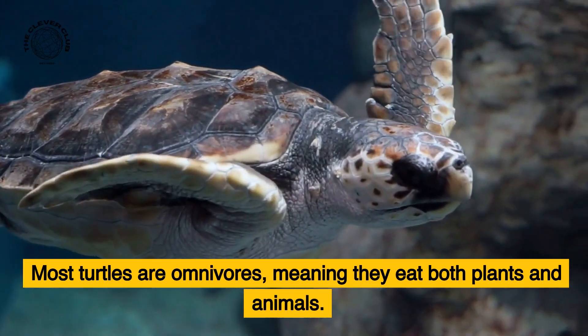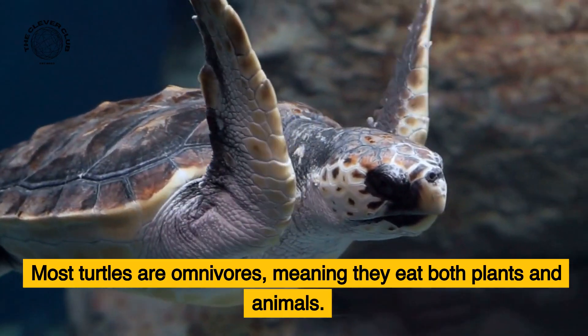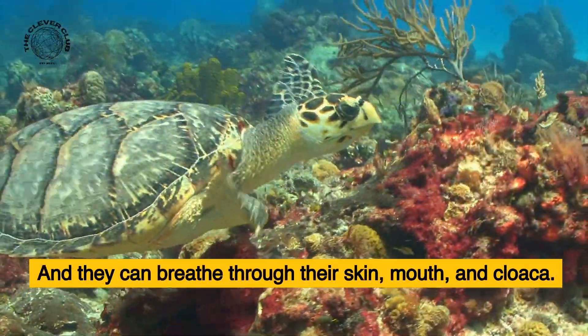Most turtles are omnivores, meaning they eat both plants and animals. And they can breathe through their skin, mouth, and cloaca.